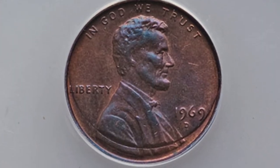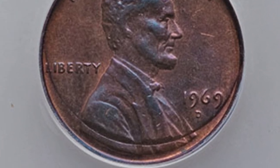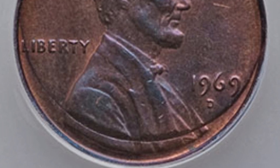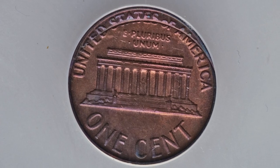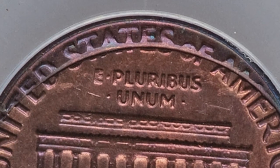Moving on to a 1969-D mint mark. You see that line at the bottom — it kind of looks like damage, like someone intentionally did that. However, that is actually an incomplete clip, so the coin would have been clipped there. We see that on the reverse as well, and this 1969 penny sold for around $100.